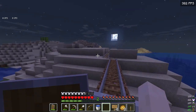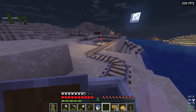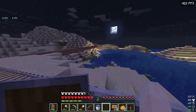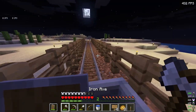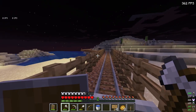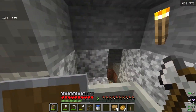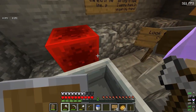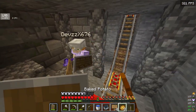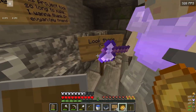I'm going down into the end portal — there we go! This is the End. Look there, guys. It's not really a station but yeah, there's still seats here.